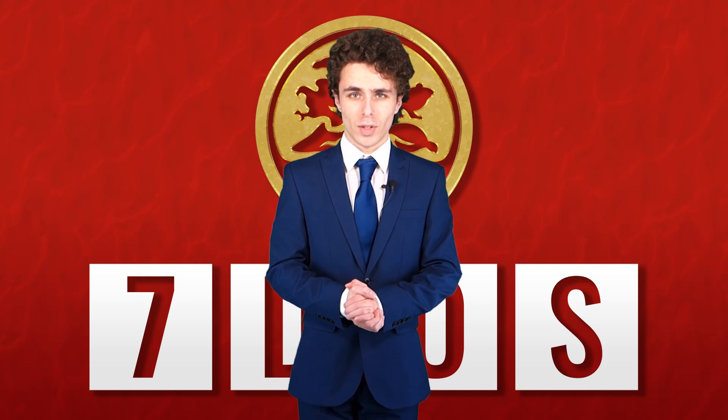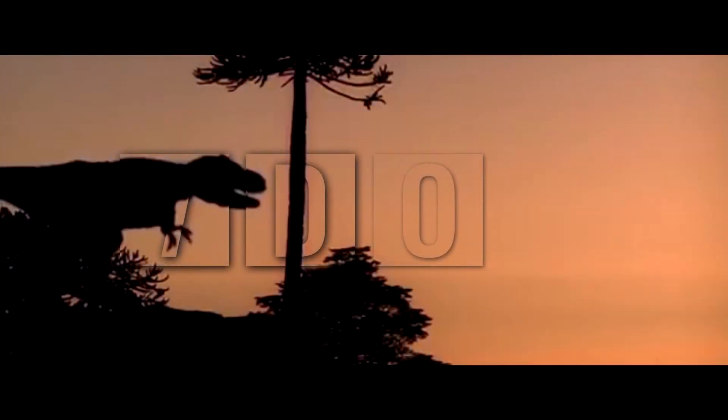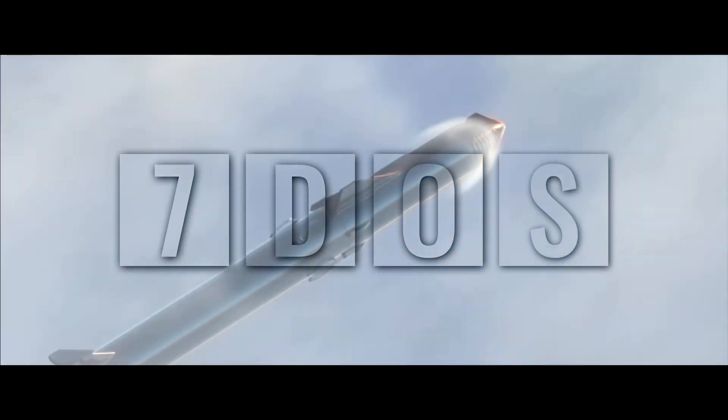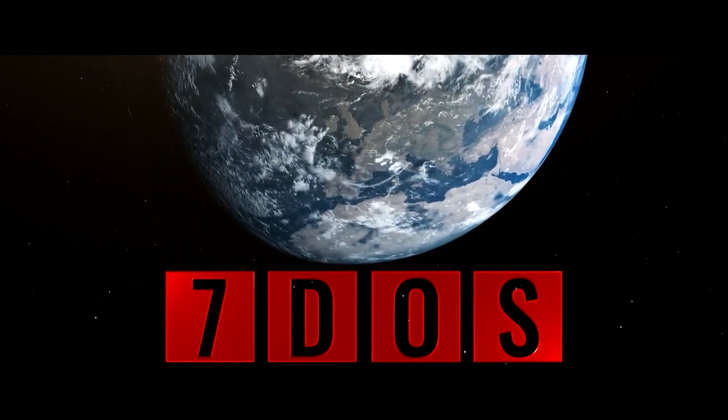Hello and welcome to 7 Days of Science. Starting off the news this week, and indeed ending the news this week, is a two-in-one story.